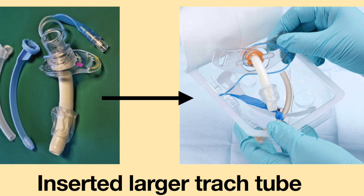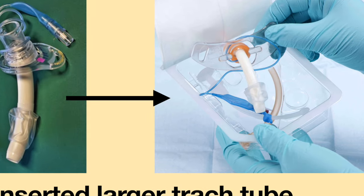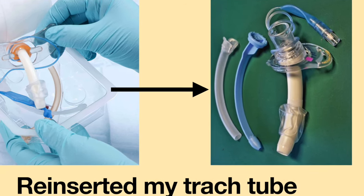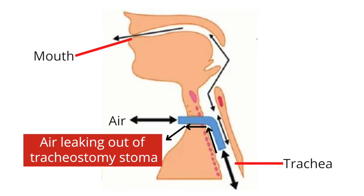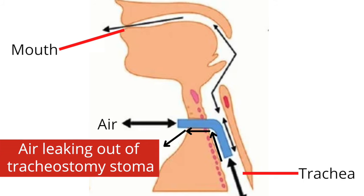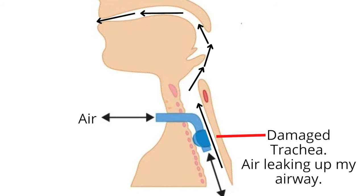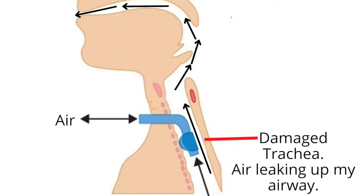The anesthesiologist had taken out my tracheostomy tube and must have inserted a larger tracheostomy tube for surgery. This ripped my tracheostomy site. After surgery, the anesthesiologist took out the larger size tracheostomy tube and reinserted my original one. Now my tracheostomy tube did not provide a snug fit — air was leaking out of my airways from my ripped tracheostomy site. The larger tracheostomy tube also damaged my trachea, so when I inflated my cuff, it did not provide a complete seal. Air was leaking up my airways and out my nose and mouth.